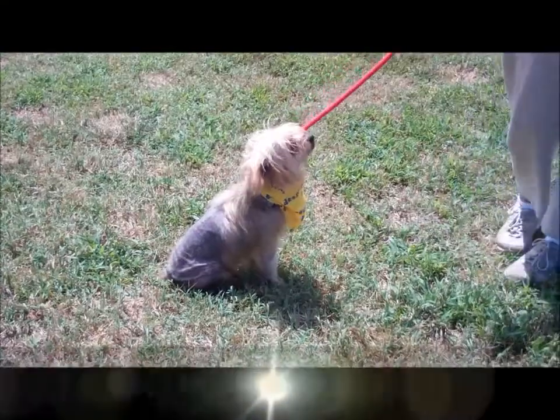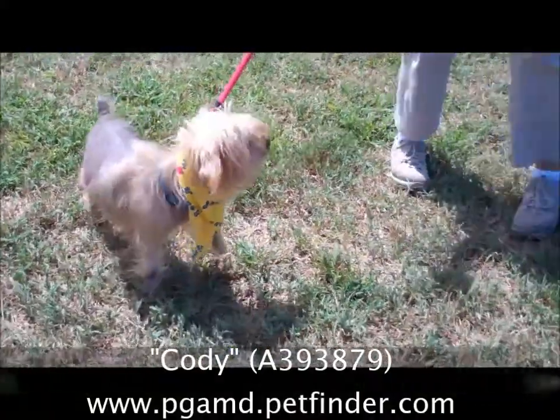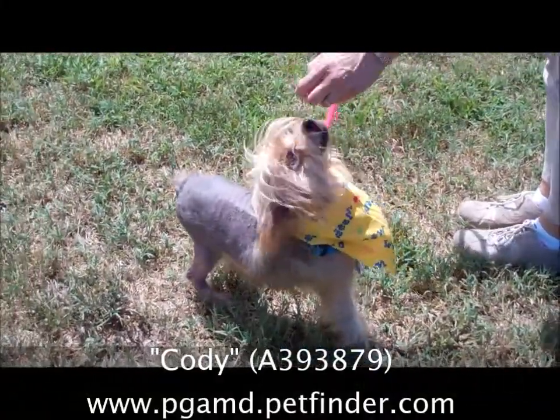Hello Cody. Cody is a little four-year-old Yorkie. He's very cute — tan and black.